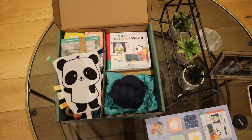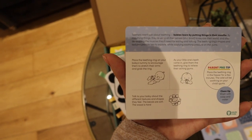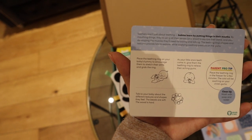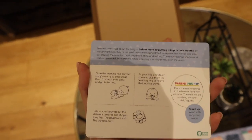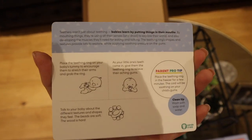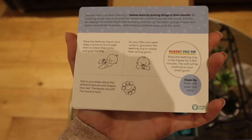I just think these are so nice. Reading some of these tip cards: 'Place the teething ring on the baby's tummy to encourage them to stretch their arms and grab the ring. Talk to your baby about the different textures and shapes they feel — the beads are soft, the wood is hard.' You know, it sounds silly, but sometimes you don't think about telling your baby what they're touching, what colour that is, what shape that is. It's a good habit to get into when they're really young, because the sooner you introduce them to shapes and colours and start explaining it to them, the sooner they'll pick it up.